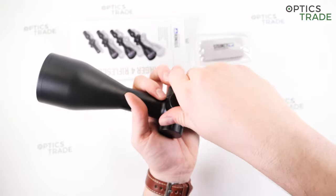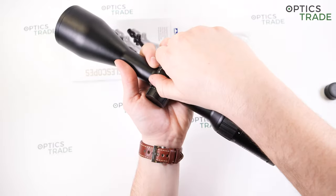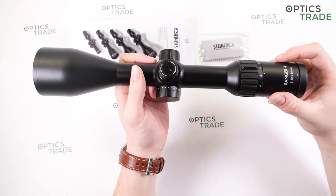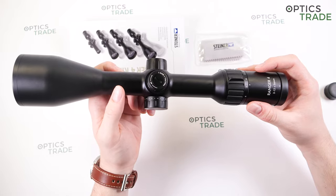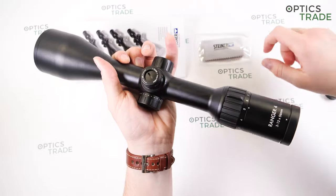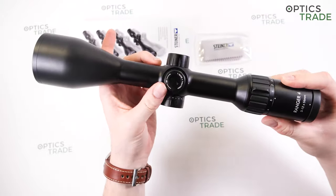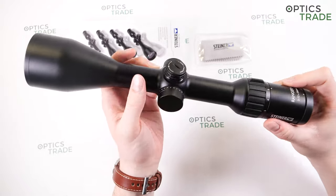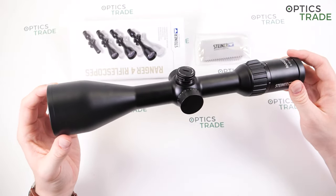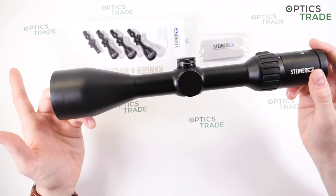The turrets are classic hunting-style, capped and low-profile. There are 60 clicks in one revolution; one click equals one centimeter at 100 meters, so we have 0.1 mil clicks. There is 11.6 mils of elevation altogether. You can also quickly reset them to zero by just lifting them up and pressing them down — this could only be done with tools on the previous model, so it's a step up. The reticle is in the second focal plane, as is traditional for this type of scope. Weight is 640 grams and length is 35 centimeters — pretty traditional for this type of riflescope.